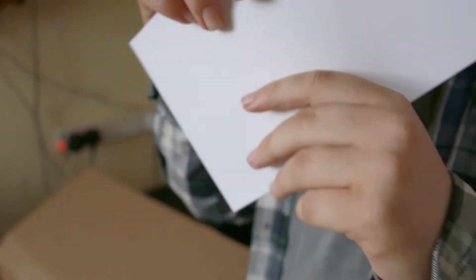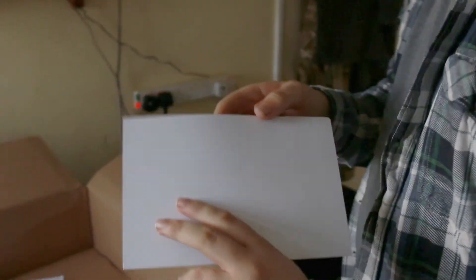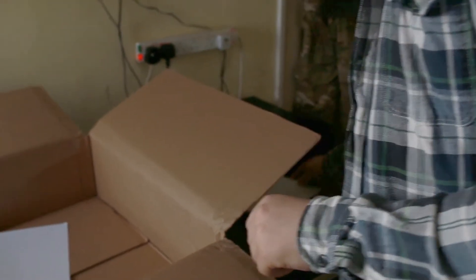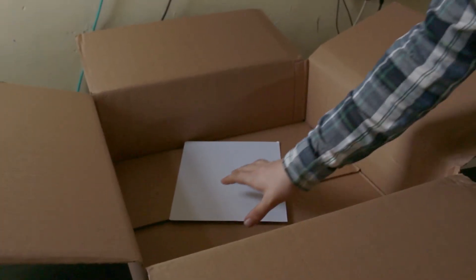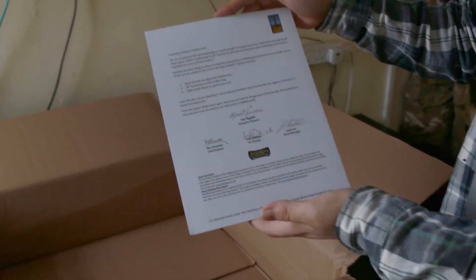That's an unlock code for a thousand Lotro points, so you're not seeing it. Is that a lot? That's a decent amount. I just spent three thousand, so fair enough. A thousand gets you a decent way, so let's make sure that I don't show that off. And then we have a nice awesome letter here.